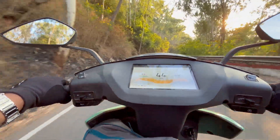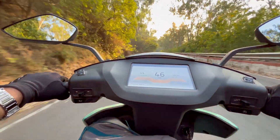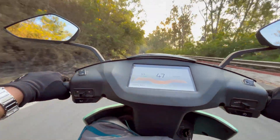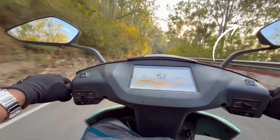9 kilometers of regeneration gave us only 2 kilometers of range back — yes, that's right, it's very little. Since we have a charger at the top of the hill anyway, we have decided not to regenerate this time. But if you want to know the full impact of regeneration and how to do it, we have a video on that.